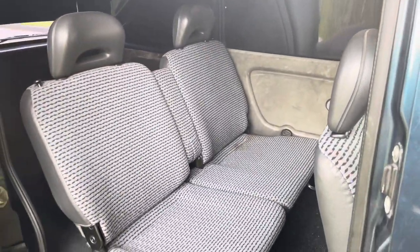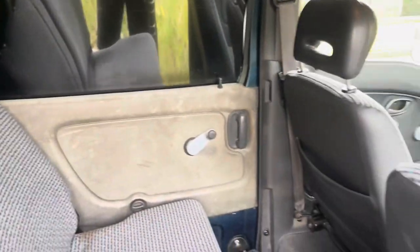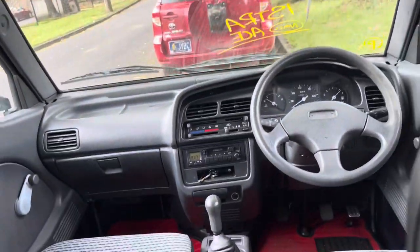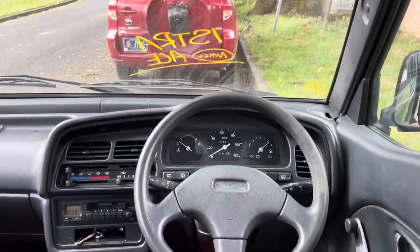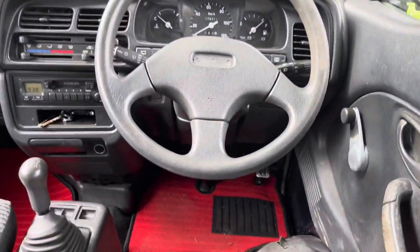This clip is me recording the interior of the van at a different location, so that's why it jumped from my dad's job to here. This is just me showing the inside and putting the seats all the way flat, just showing you how it's done.